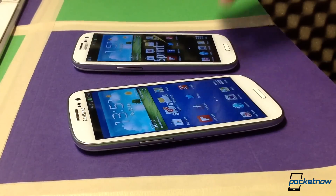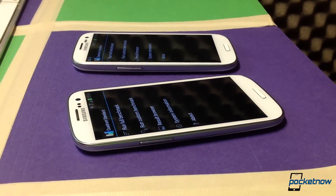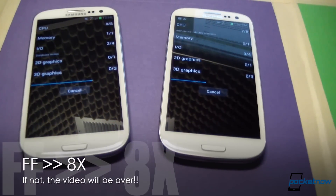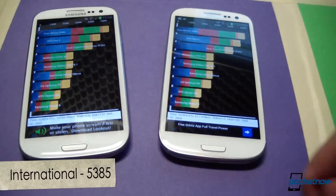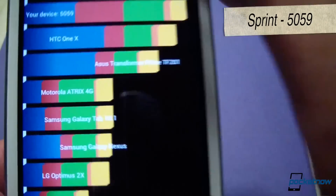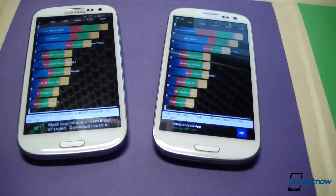These devices have very different configurations as far as hardware goes with the processor and the RAM, so let's run some benchmarks and see what we get. The first benchmark test we're going to run is Quadrant Standard. On the international version, we're looking at 5385. On the Sprint version on the right, we're sitting at 5059.